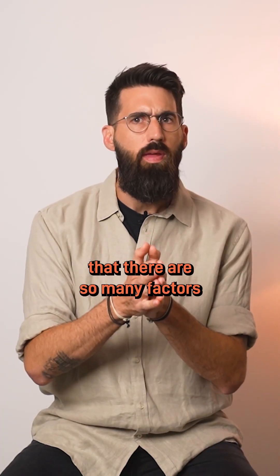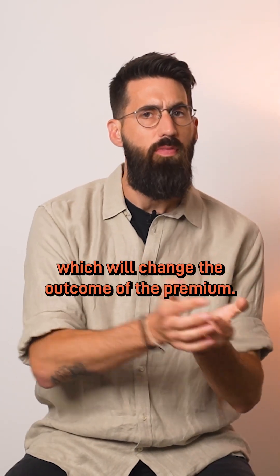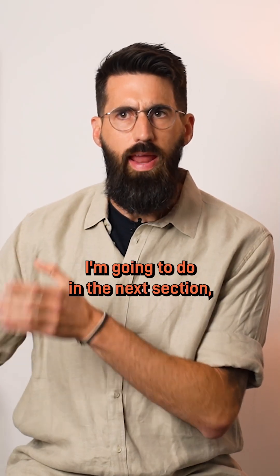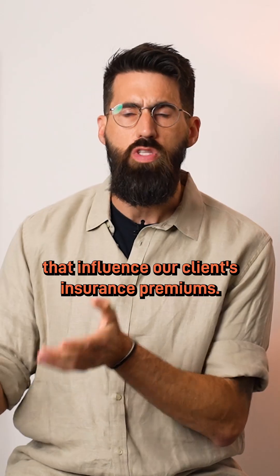Now, let me just mention that there are so many factors that need to be considered, which will change the outcome of the premium. But for the purpose of this video and the comparative analysis I'm going to do in the next section, these are the five factors that influenced our clients' insurance premiums.